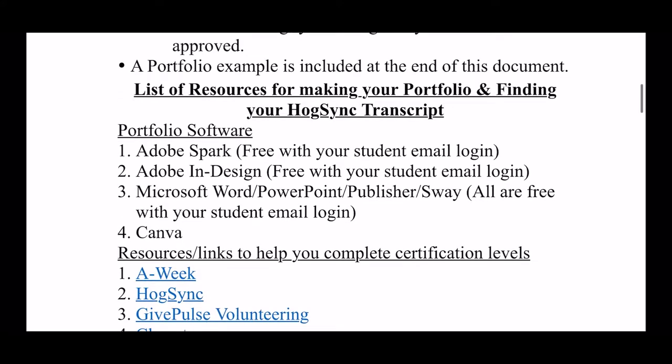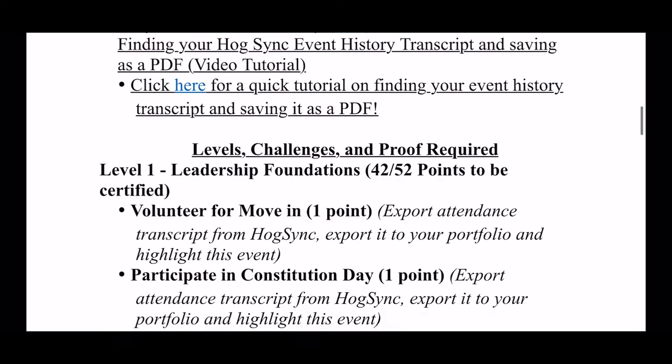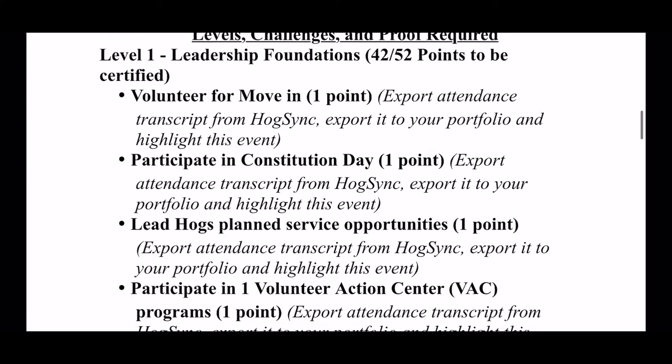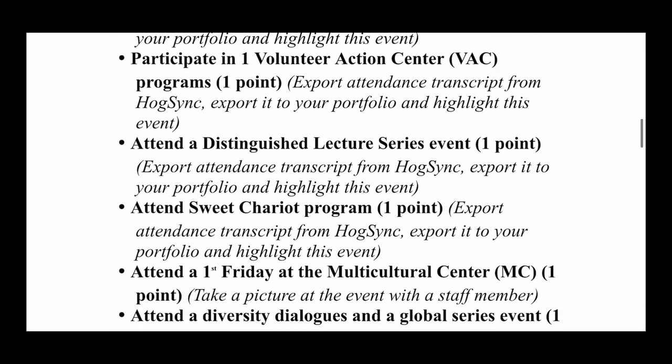We also have a list of resources available to help you complete all these challenges, and here are the actual challenges themselves. Level one, Leadership Foundations — here are some examples of what these challenges look like and the proofs that are required for them.